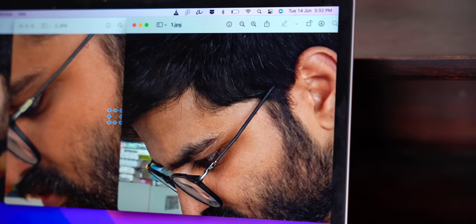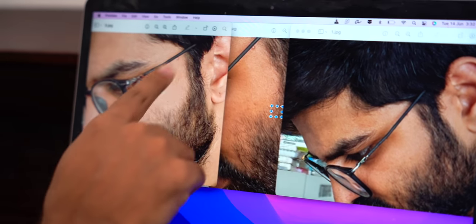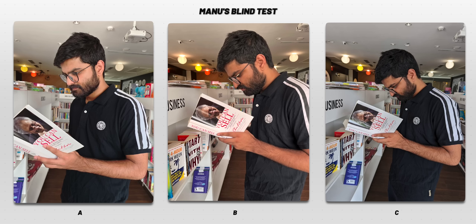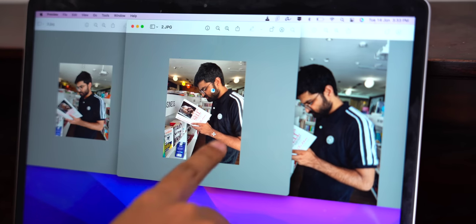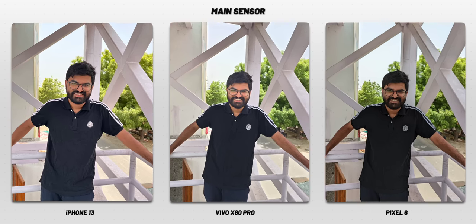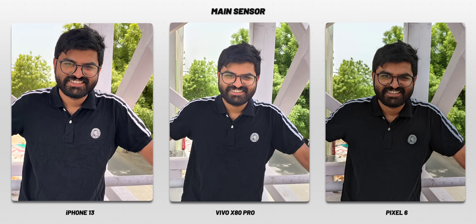We are out here from studio lights in real life conditions to take some practical photos. One thing I clearly notice is, if you zoom in, this photo looks a lot smoother — it looks like it has been smoothened artificially. The best contrast looks more natural to me. The skin tone looks very real. The most accurate skin tone was Pixel 6, and Vivo X80 Pro was a close second. iPhone 13 consistently takes a yellowish skin tone — Manu doesn't actually look that yellow.